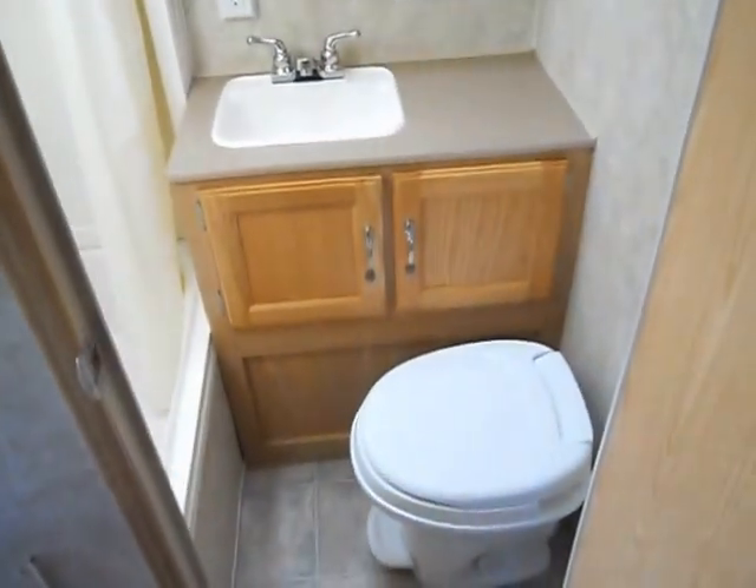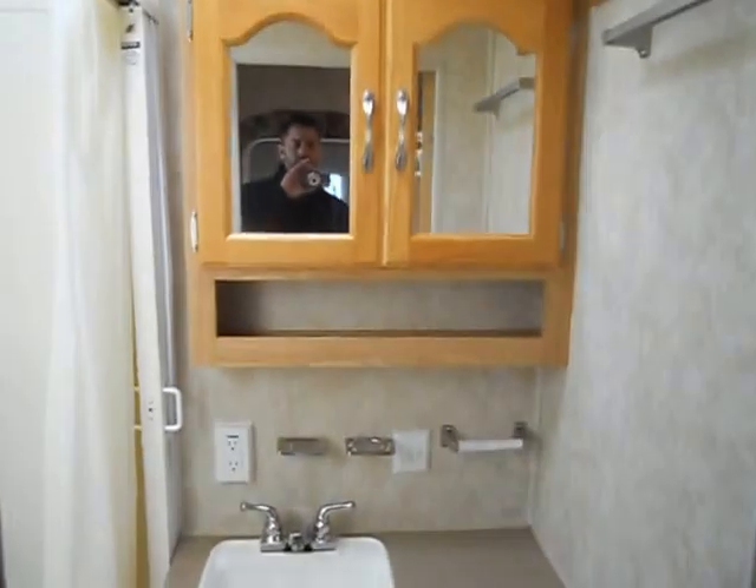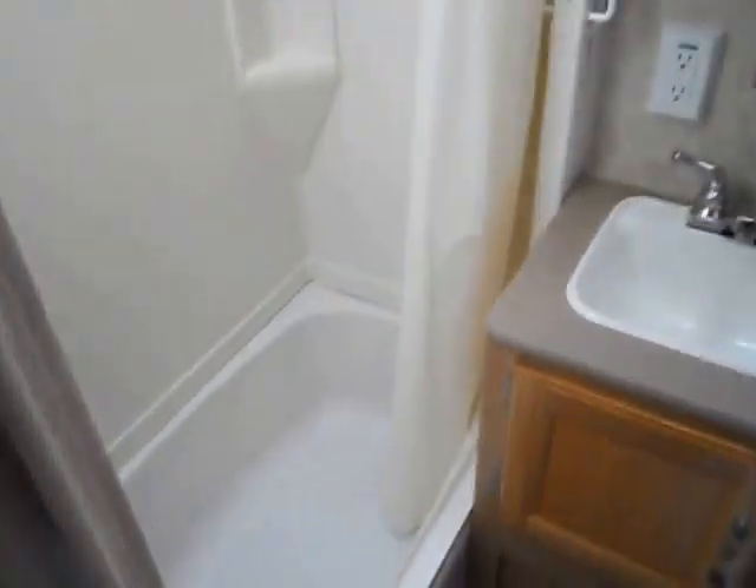The bathroom is right across from the entry door. It's got the stool, sink, medicine cabinet, and also a decent sized shower in it.